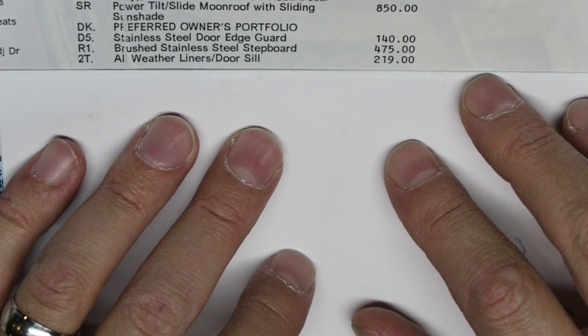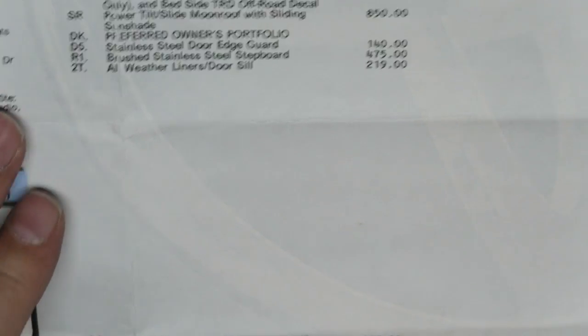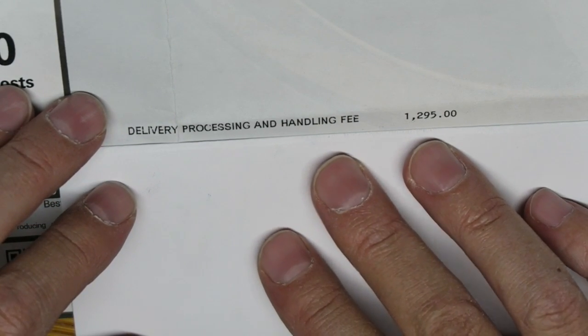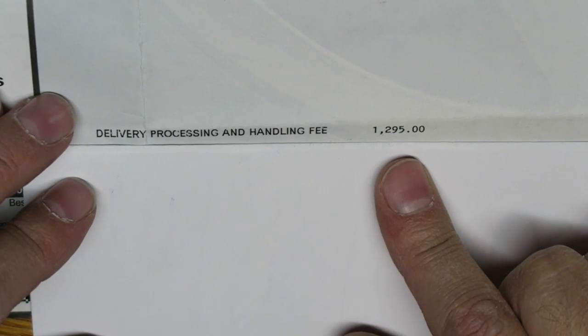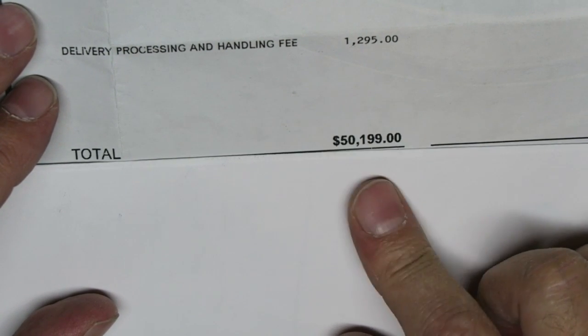All-weather liners and door sills are two hundred nineteen dollars. There's a delivery, processing, and handling fee of twelve hundred and ninety-five dollars, bringing this truck to a grand total of fifty thousand one hundred and ninety-nine dollars.